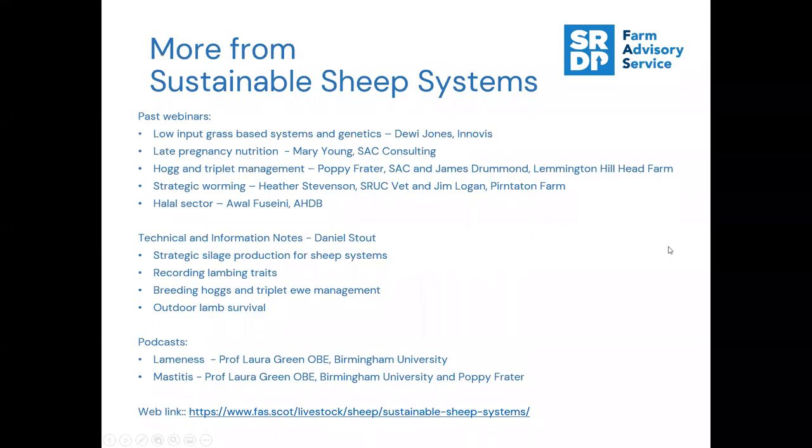That concludes the final webinar in the Sustainable Sheep Systems series. Previous webinars covered a whole systems approach, late pregnancy feeding, hogs and triplets with James Drummond, opportunities within the halal sector, and strategic worming. We've also put out four technical information notes, including this one on outdoor lamb survival, a summary note on hogs and triplet management, and a technical note on recording lambing traits - lamb ease, lamb vigour, and mothering ability.